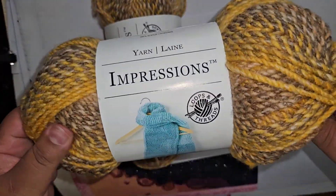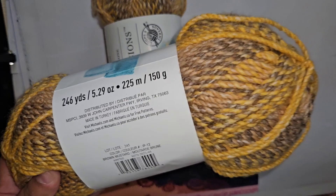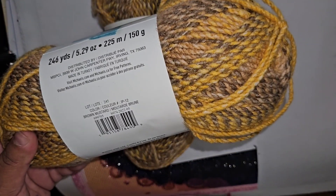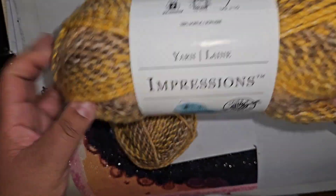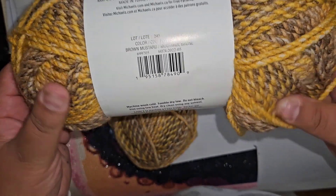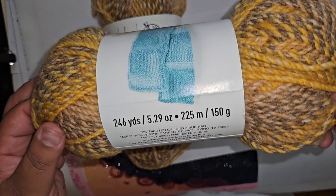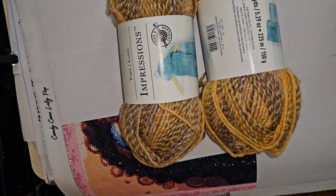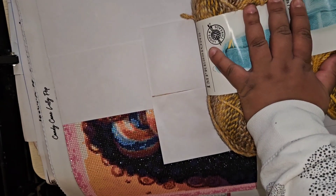I picked up some Loops and Threads Impressions yarn — this kind of reminds me of Premier Puzzle yarn, which you can find at Walmart or on the Premier website. It's softer than it looks — definitely not rough. This colorway is called Brown Mustard, and there are 246 yards in here, so I'll probably have to go back and get more since I make big blankets.